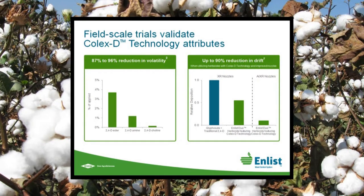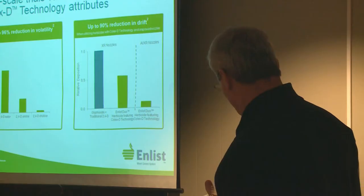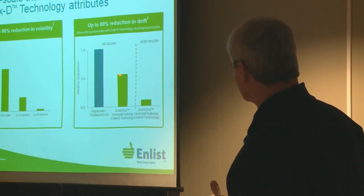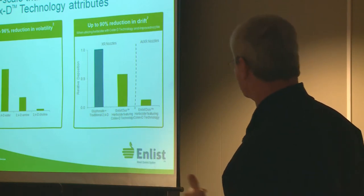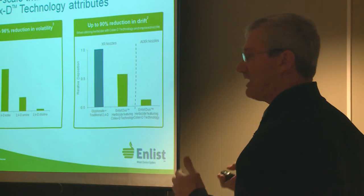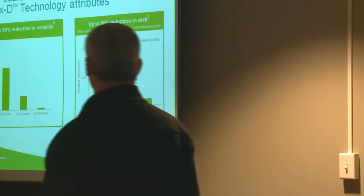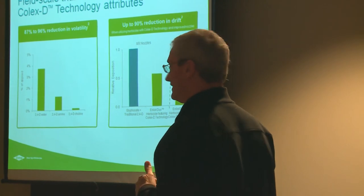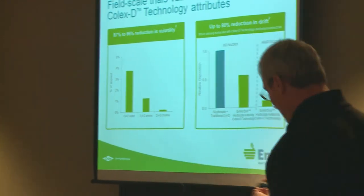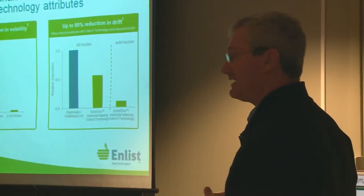This shows relative volatility for 2,4-D ester, 2,4-D amine, and then the 2,4-D choline product. In terms of drift, this would be traditional glyphosate with traditional 2,4-D, and then this is our Enlist Duo product — glyphosate plus Colex-D. You see a significant reduction in drift just by the change in product. And then as you adjust that with some of the nozzle technology we've studied — going to the air induction extended range — you see a further reduction in drift. A key issue we've spent a lot of time working on, and I think we've made some significant advancements.